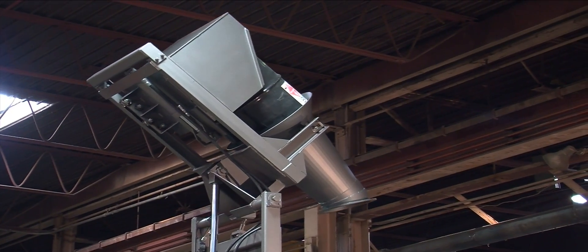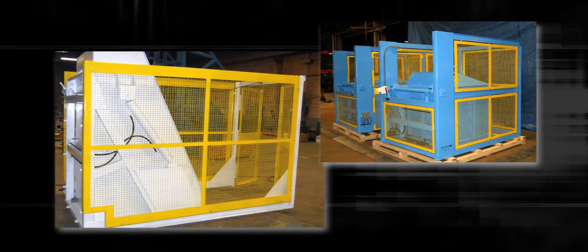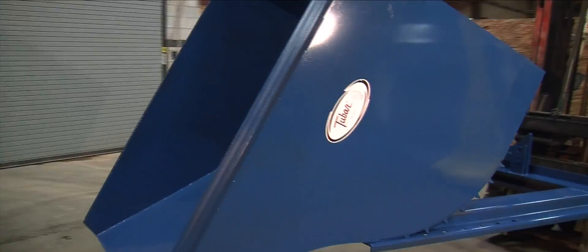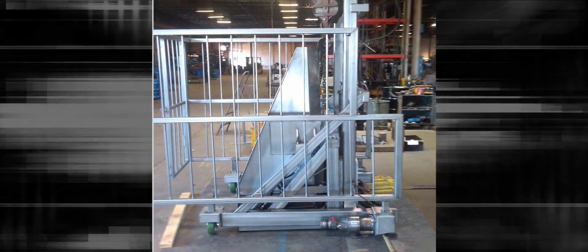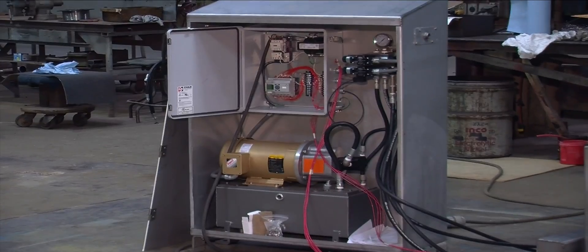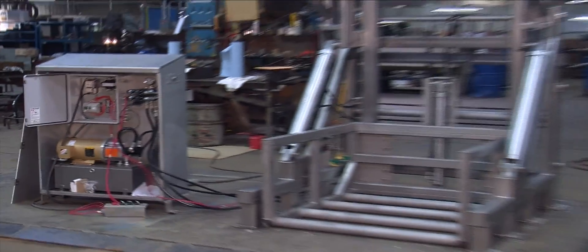Lift and seal dumpers are used where dust and flow control are critical. Open chute designs speed productivity. Custom designed manual dumpers can be made with stainless steel for food processing applications. Each 2-Bar dumper can be fitted with the latest electronic controls for manual and automated operation.